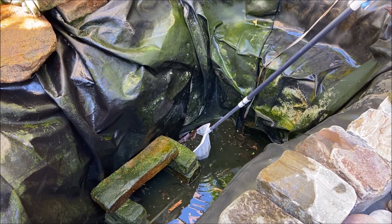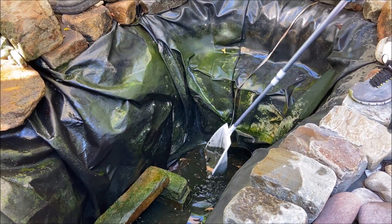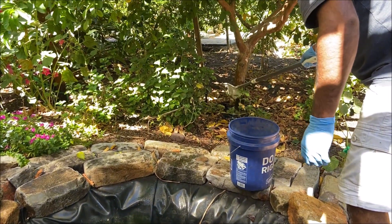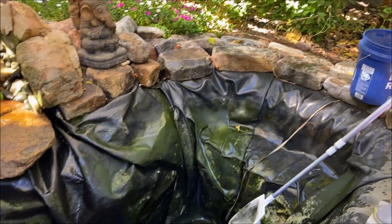Plants love algae. When I remove the sludge, you'll see that too — plants love it. All I do is give each of the trees some and they love it.